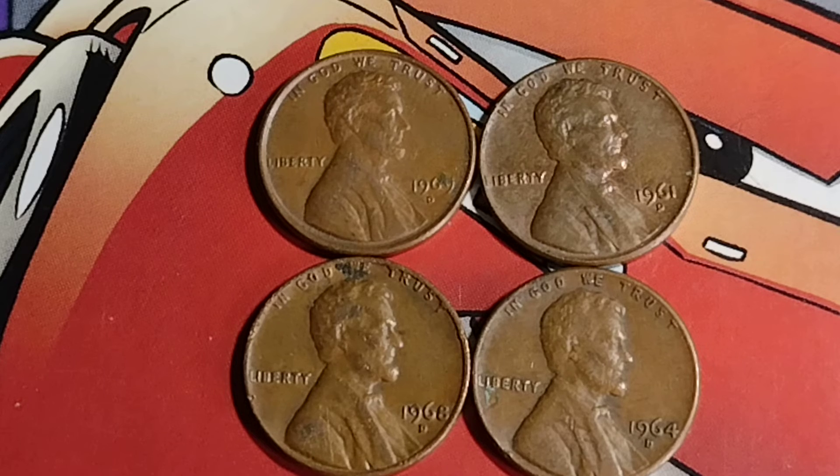The other coins I do not have with me are the 1960D small date, the 1968D, and the 1969 with no mint mark. All those would have sold for over $100.